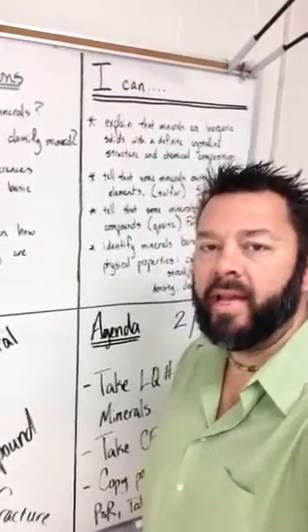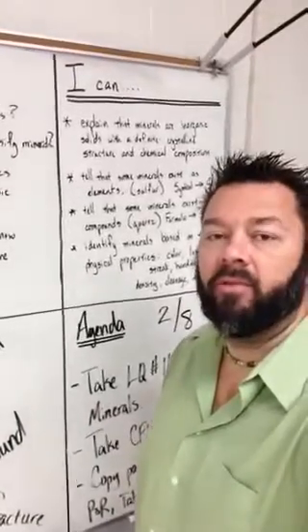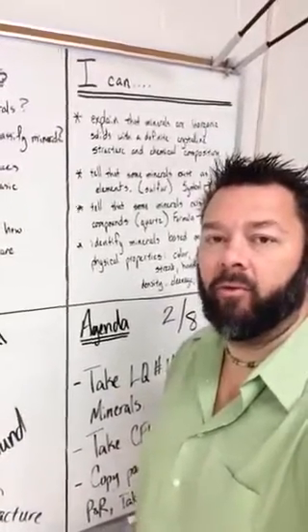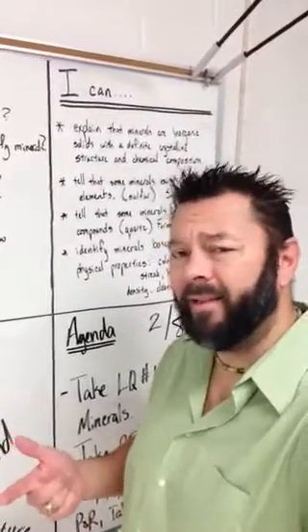Good Thursday morning. It is February the 8th. What we're going to start out with is that minerals lab quiz from yesterday. Now some students didn't get a chance to get to that just because they were working on the lab itself, so you're going to get a chance to hop back on the iPads and take that lab quiz.